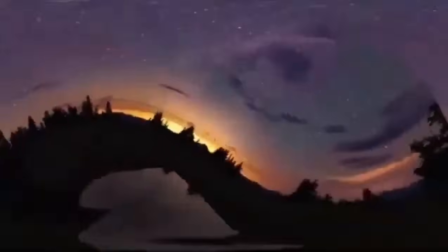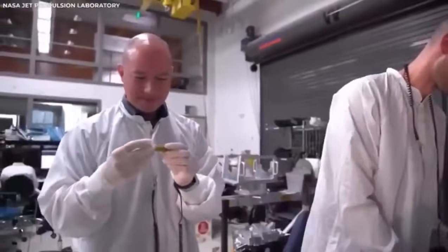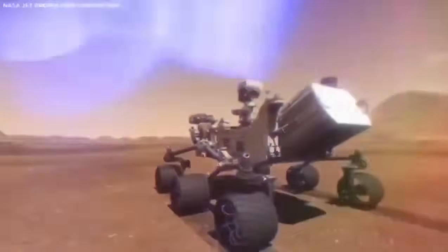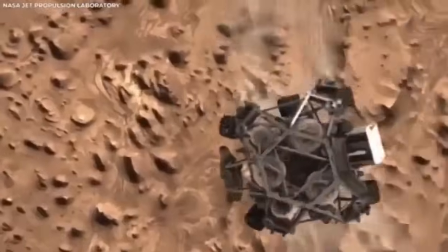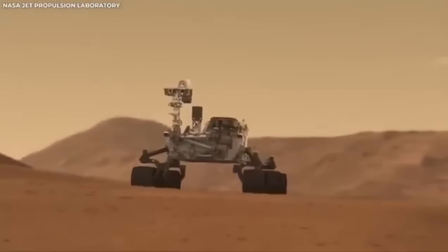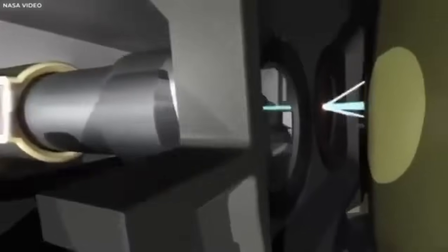Each rover that lands on Mars paves the way for new discoveries and gets us closer to answering some really big questions. Was there ever life on Mars? Could there be life out there somewhere else? The answers might still be far off, but thanks to missions like Perseverance, we are moving closer to finding them. The adventure continues, and who knows what we'll discover next.